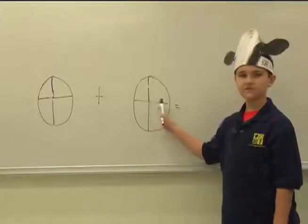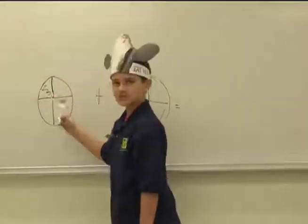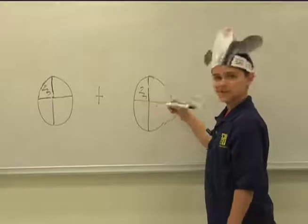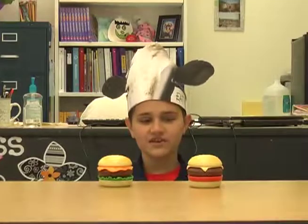If I have two burgers that each weigh a fourth of a pound, how much do they weigh all together? Well, a fourth plus a fourth — maybe I should draw a model. One whole split into four equal parts. Then I'm going to shade one-fourth in this one and one-fourth in this one. Oh, I see — one-fourth plus one-fourth equals one-half. These two quarter pounders weigh a half a pound altogether. Boy, math sure makes me hungry.